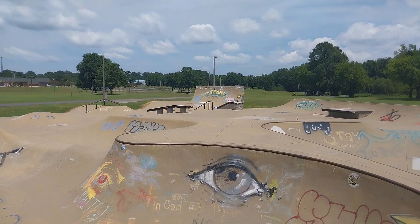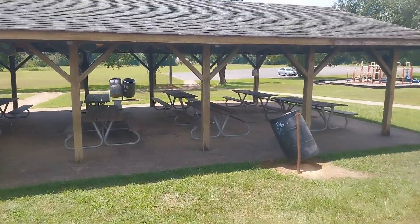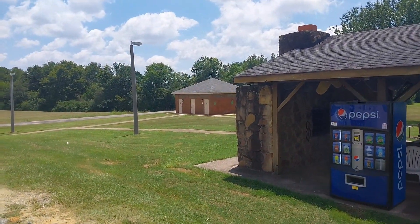One more cool thing is that you've got the skate park here, and right next to it is a nice shaded pavilion to take a little break. And then down that way there's bathrooms as well — that's a nice touch.